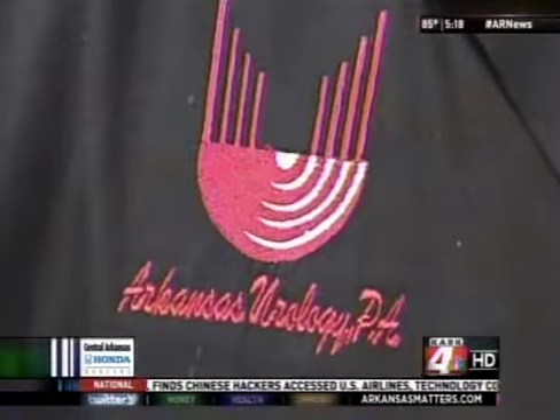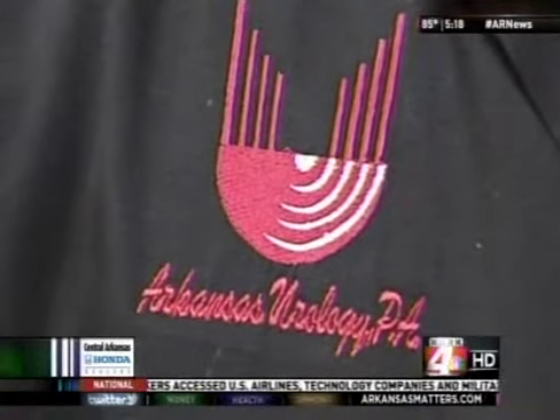Urologist Dr. Ron Kuhn with Arkansas Urology says when he first started using the Da Vinci, he thought: wow, this is great. To me, I'd describe it as visual overload, because we were really seeing things we'd never seen during open surgery.